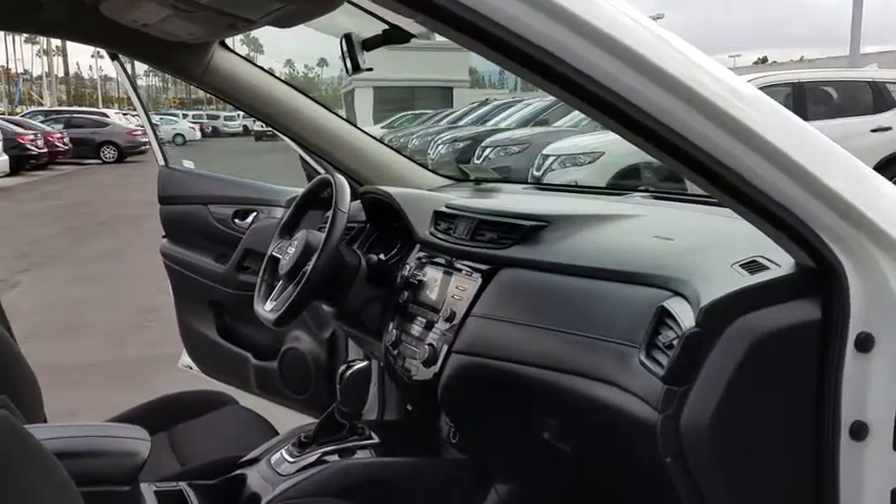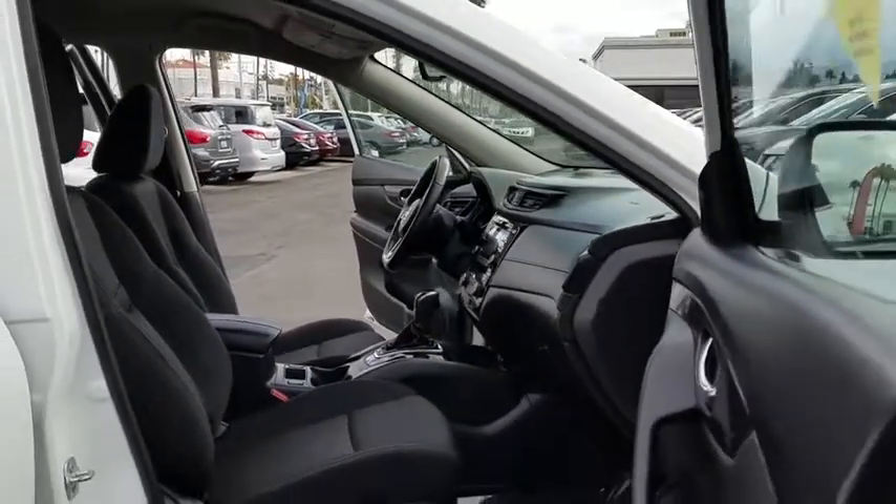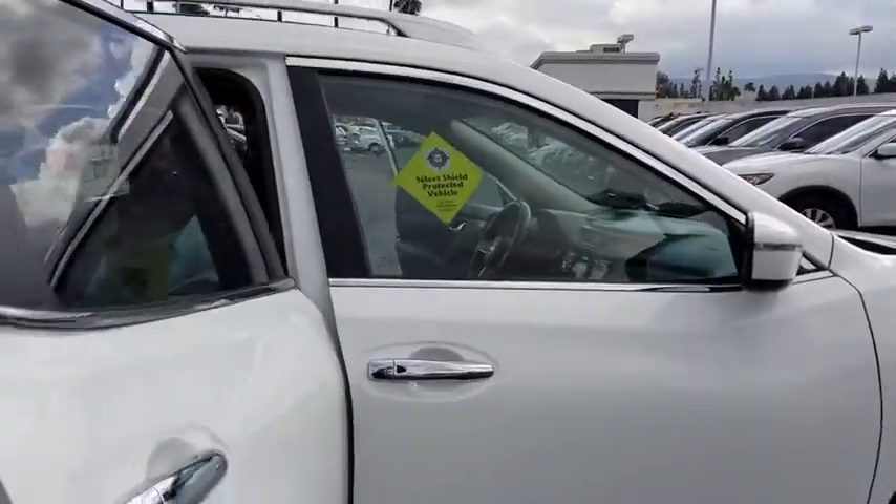Steering wheel audio controls, Bluetooth, adjustable steering wheel, power steering, cruise control, four-wheel disc brakes, AM-FM stereo radio, rear defrost.